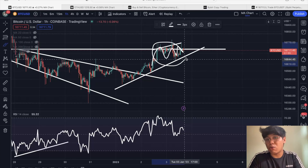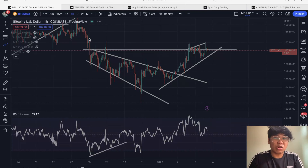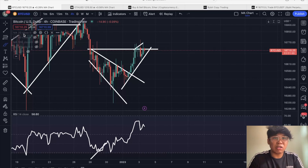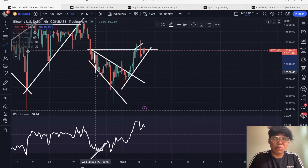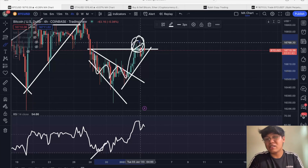The previous movement we were monitoring was a broadening falling wedge, which has played out exactly as predicted. Our target was the top of the wedge, which we have actually met. So right now, what is next for the Bitcoin price action?